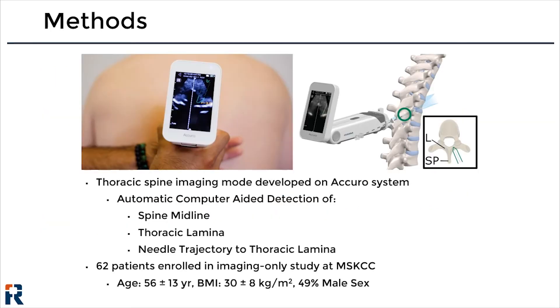We developed a thoracic spine imaging mode on the Acuro ultrasound system that automatically detected the spine midline and the thoracic lamina, and provided a prospective needle trajectory for needle guidance to the thoracic lamina, assuming a paramedian needle approach. We enrolled 62 patients undergoing abdominal or thoracic surgery at the Memorial Sloan Kettering Cancer Center and collected ultrasound images of their thoracic spine to evaluate the accuracy and performance of the algorithm.